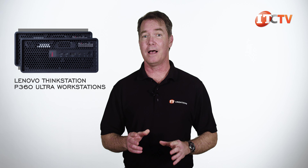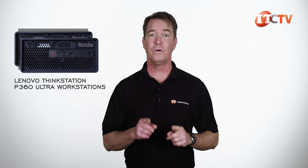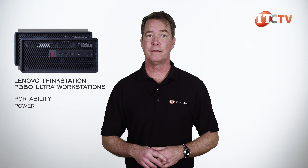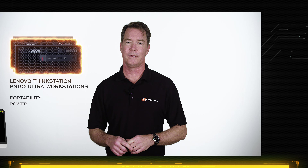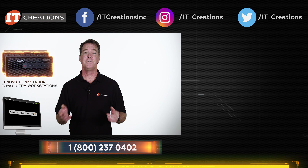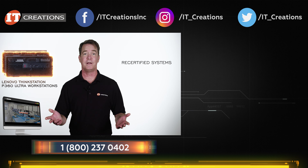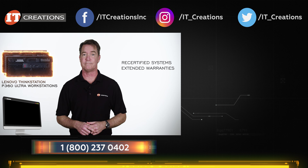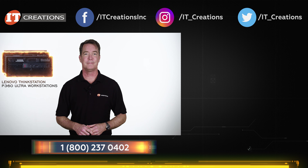I typically use my desktop for both work and play, so not the target audience. But for people on the go who need this portability and power, the Lenovo ThinkStation P360 Ultra could be a great fit for you. Check out itcreations.com if you're looking for a new system or to upgrade an existing system. We even have recertified systems and offer extended warranties. Until next time, I'm Doug Stumman — thanks for watching.